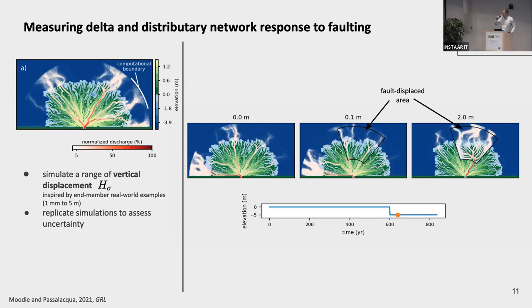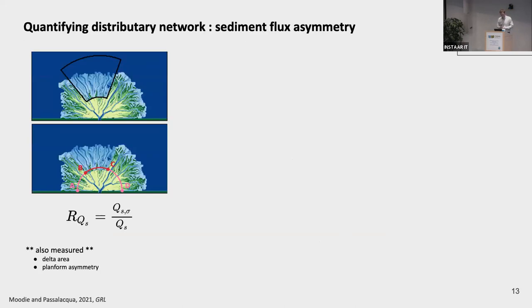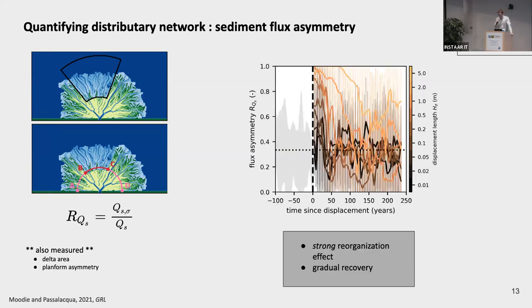This is a qualitative interpretation, and we'd like to quantify it. A lot of the quantification we do in both numerical delta models and physical experiments is very routine — land masking, finding channels, accumulating land area, computing stratigraphy. So we've developed the DeltaMetrics package to streamline that routine analysis. To quantify distributary network change, we look at the amount of sediment going into the subsided area divided by the total sediment flux coming into the delta. This simple ratio lets us quantify the reorganization right after the displacement event.